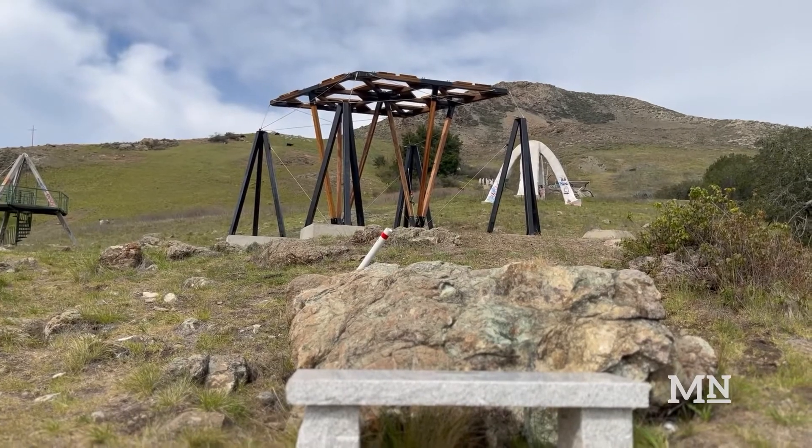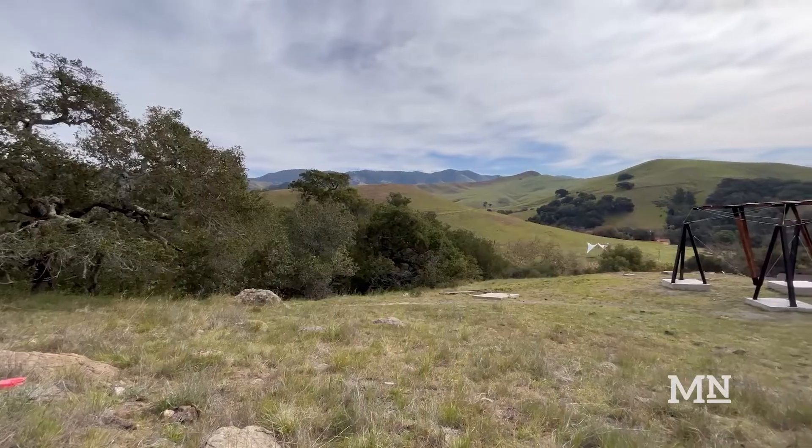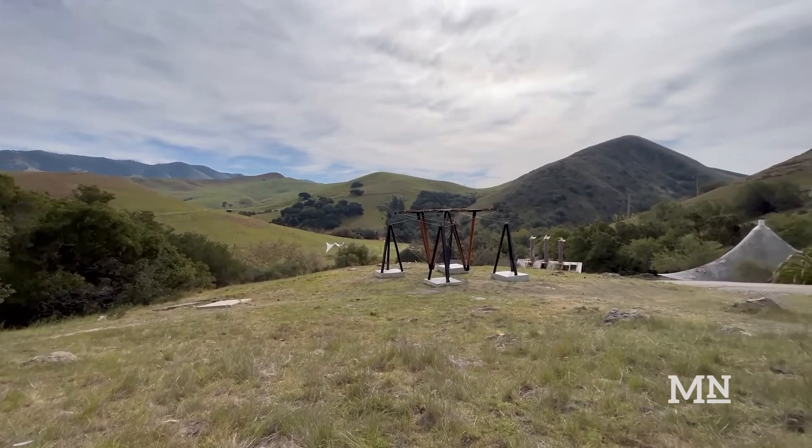With an overlooking view of the mountains, Tensegrity sits in the back of Architecture Graveyard. Those interested in seeing the design just need to take a short hike. I'm Angelina Salgado for Mustang News.